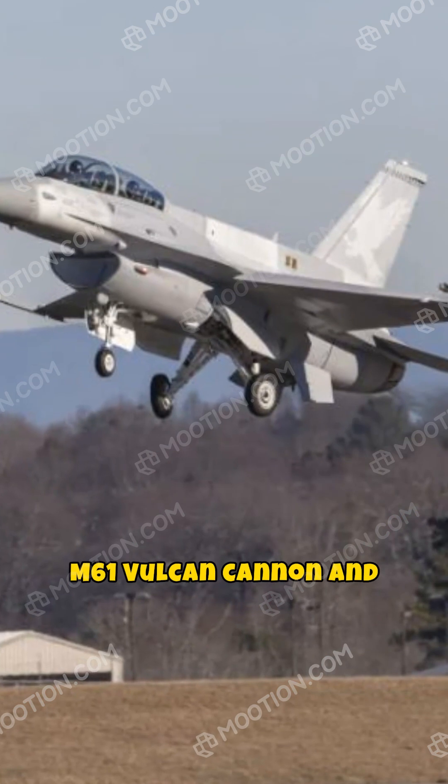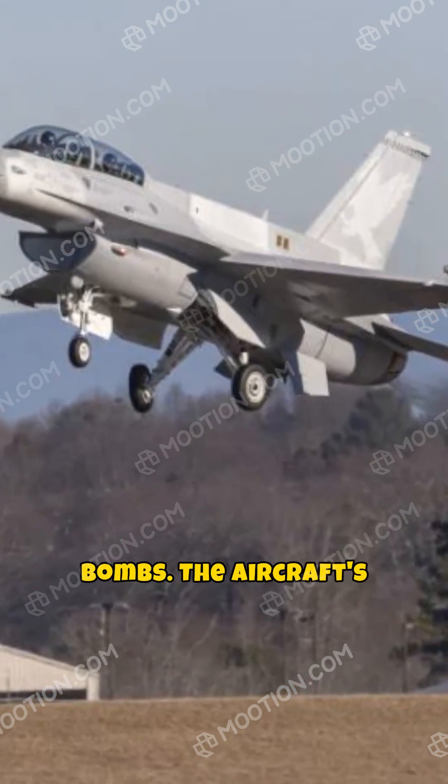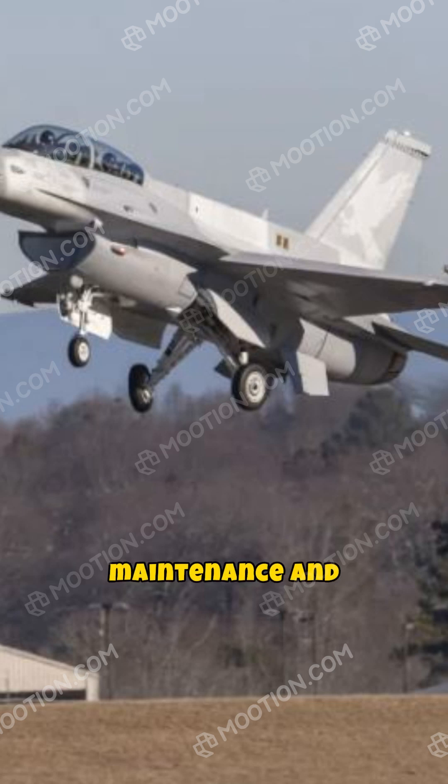Weapons include the M61 Vulcan cannon and various missiles and bombs. The aircraft's design facilitates easy maintenance and upgrade potential.